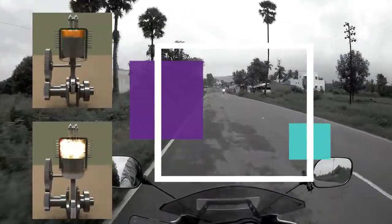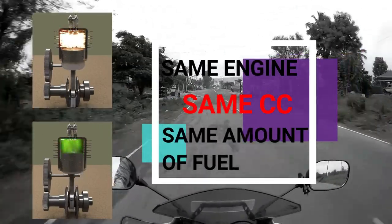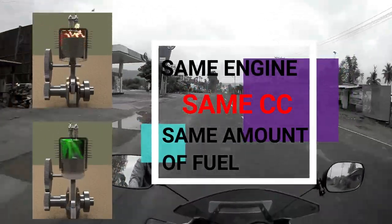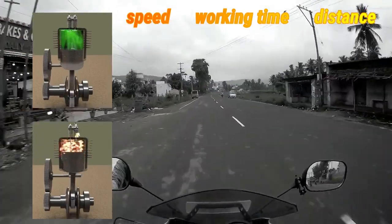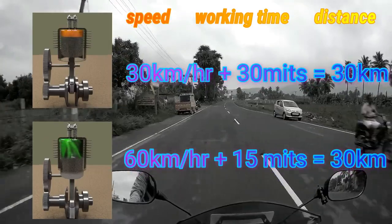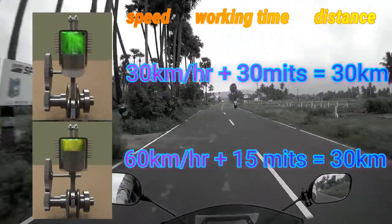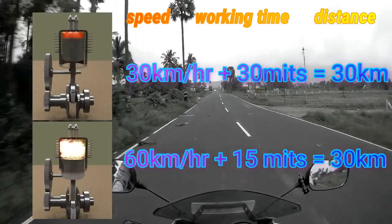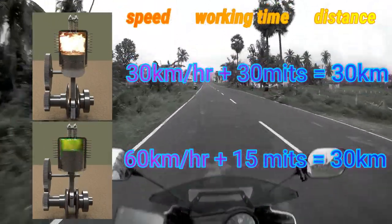We have two engines. Both are the same CC engine, same type of engine. With one liter of fuel, one engine gives 30 km and the other engine gives 60 km. But the second one is almost 30 km per hour.